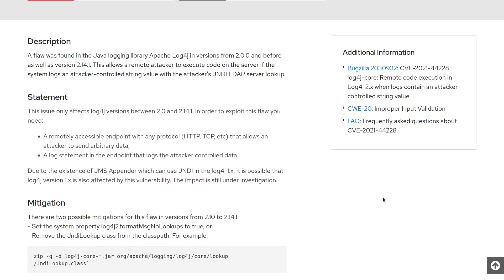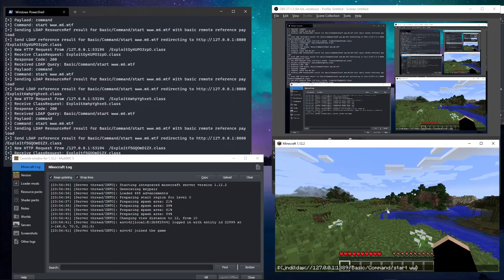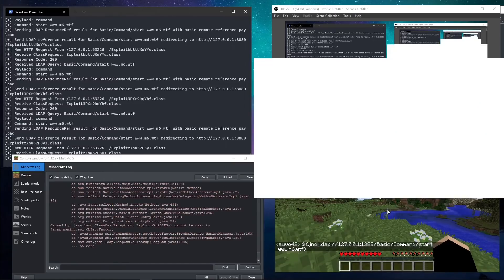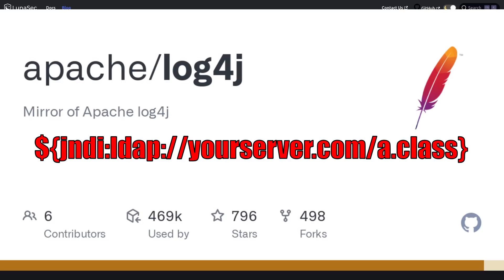For the ones that are using LDAP, this exploit requires no skill at all to execute. You saw how easy it was to do it in Minecraft — probably a bunch of kids were wrecking each other's Minecraft servers with this. No skill at all, anybody could do it. Anywhere that a Java app or an online service running this logger exists, anywhere that a user can input a string like this, that could be an attack vector for this vulnerability.